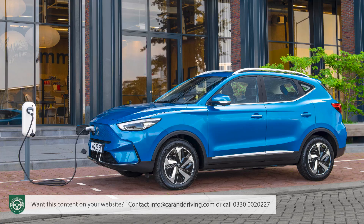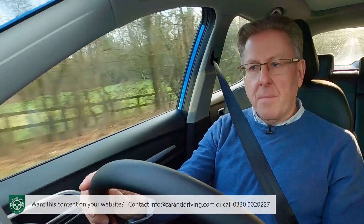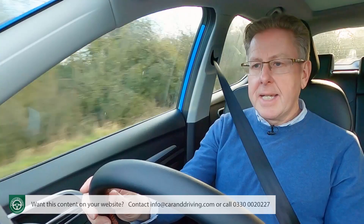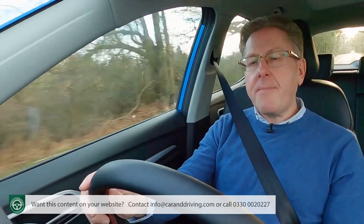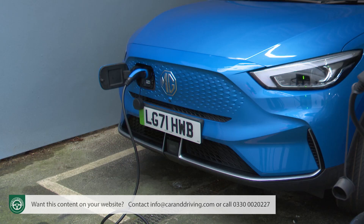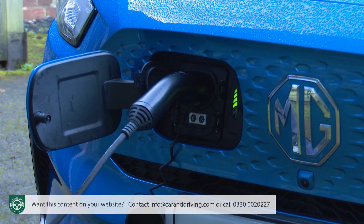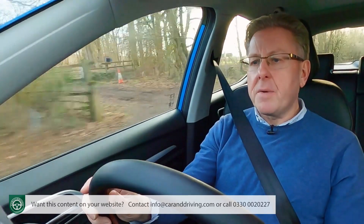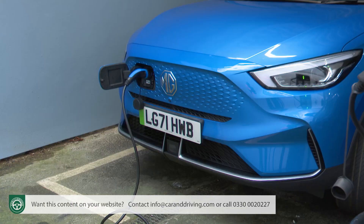Charging a ZS EV is straightforward thanks to its combined CCS and Type 2 port, mounted within the front grille for easy access from either side of the car. Charging status is readily viewed on the four-stage indicator LEDs inside the charging port. The combination Type 2 and CCS charger provides up to 7 kilowatt fast charging using the onboard AC charger, or up to 76 kilowatt DC rapid charging depending on climatic conditions. The long range 72 kilowatt hour battery can be charged from zero to 100 percent in as little as 42 minutes on a 100 kilowatt rapid charger. At home the car can recharge using a standard 7 kilowatt wall box in 10 and a half hours, though overnight charging is still just about possible. In emergencies the car can also be charged by a standard three-pin plug.